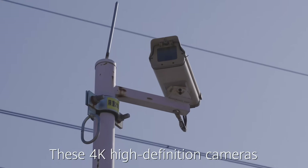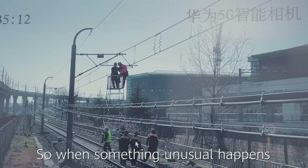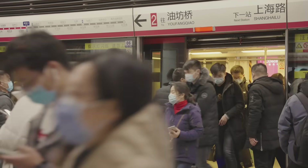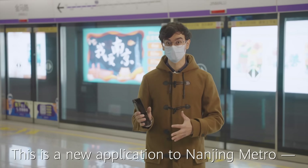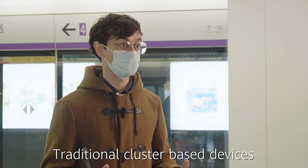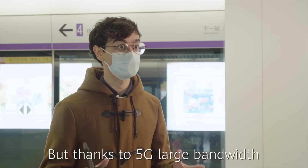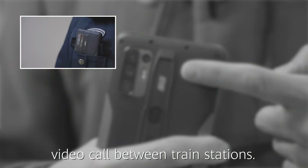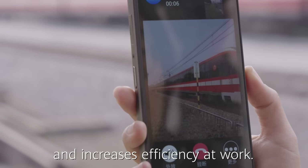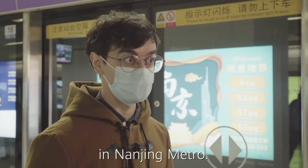These 4K high-definition cameras developed by Huawei help monitor the tracks, so if something unusual happens it can be addressed in real-time. This is a new application for Nanjing Metro: 5G cluster-based devices. Traditional cluster-based devices only allow voice communication, but thanks to 5G's large bandwidth, this device also allows video calls between train stations, making communications more convenient and increasing work efficiency.